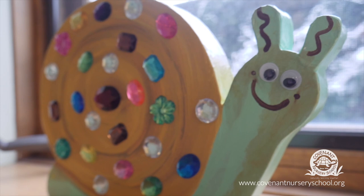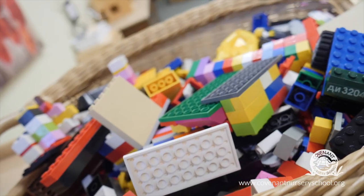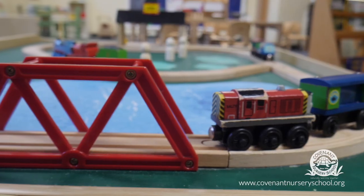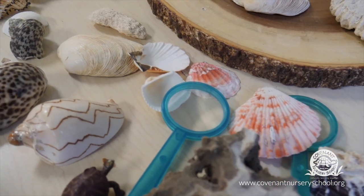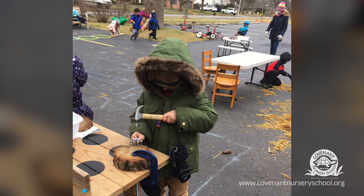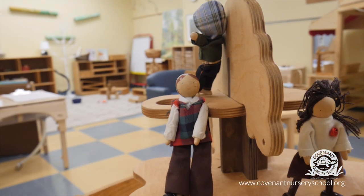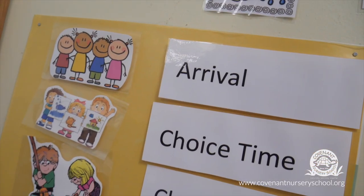We are always thoughtful about what toys, images, books, and activities are in all of our learning spaces, and make sure that they inspire imagination, interaction, and creativity, hone their gross and fine motor skills, as well as promote equity and inclusion, while supporting our weekly lesson plans.